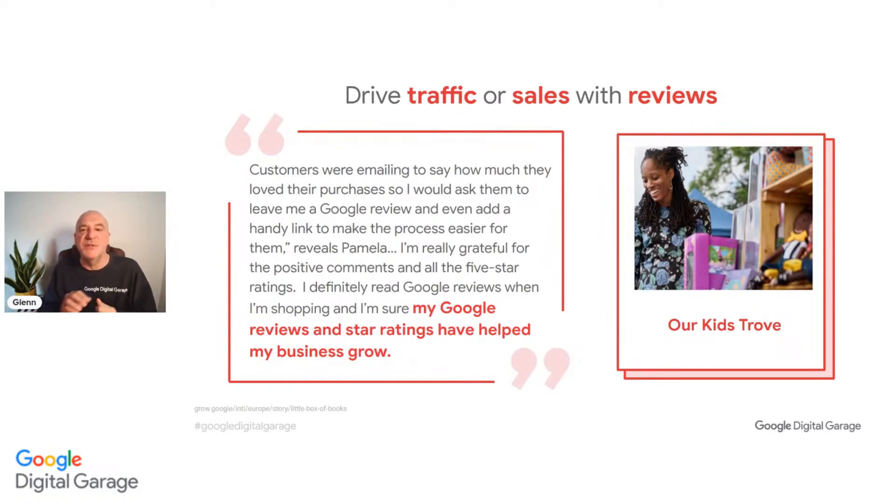Uncle John's Bakery was able to inform customers of new opening times and practices, and provide links to their online shop, enabling them to diversify sales from in-store to delivery — opening up a whole new channel. Our Kids Trove asked customers to leave Google reviews, even providing a handy link. Many organic reviews followed, building credibility. Trusted customer reviews are far more powerful than the business saying they're good themselves.